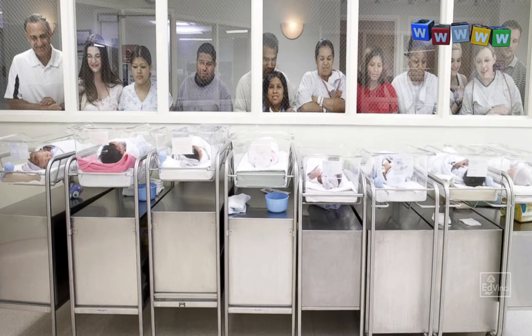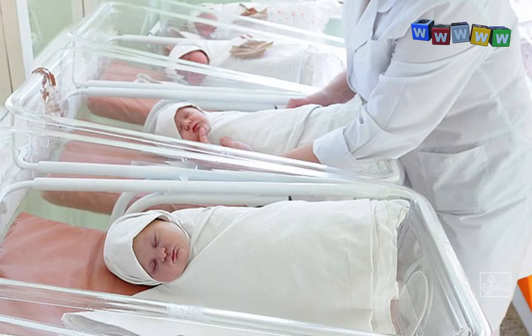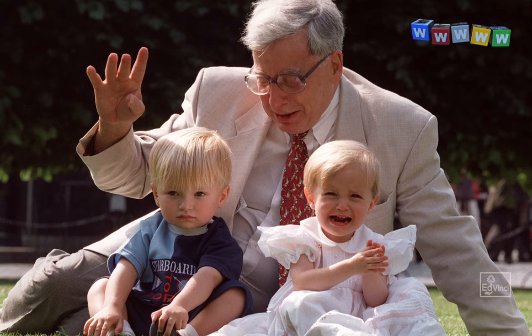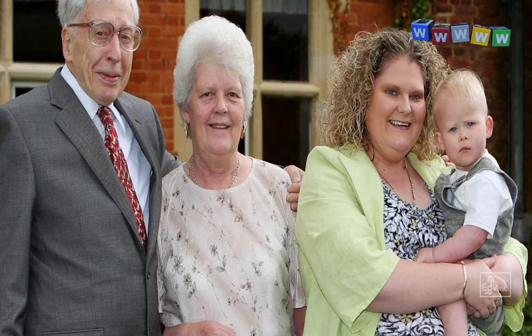By July 2015, the IVF method was responsible for nearly five million test tube babies, making millions of parents and grandparents very happy. These scientists indeed deserve a Nobel Prize for this invention, and indeed Robert Edwards did receive the Nobel Prize in 2010 for his achievements in physiology and medicine.